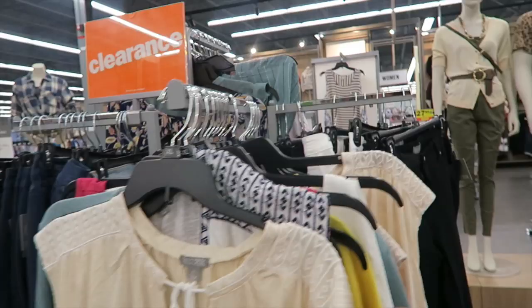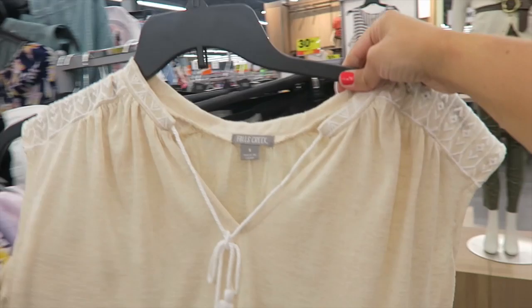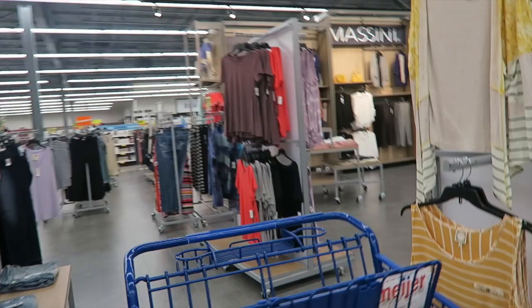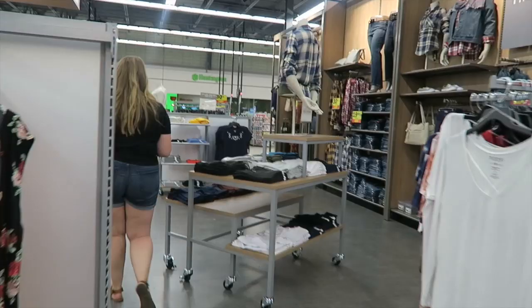Wait, I think I need this — they have my size and you guys, it's only nine dollars on clearance! I think I'm going to get that because I feel like I could wear it by itself with a pair of white pants.